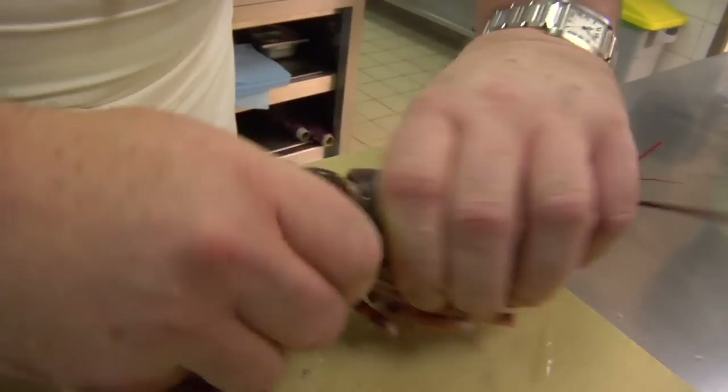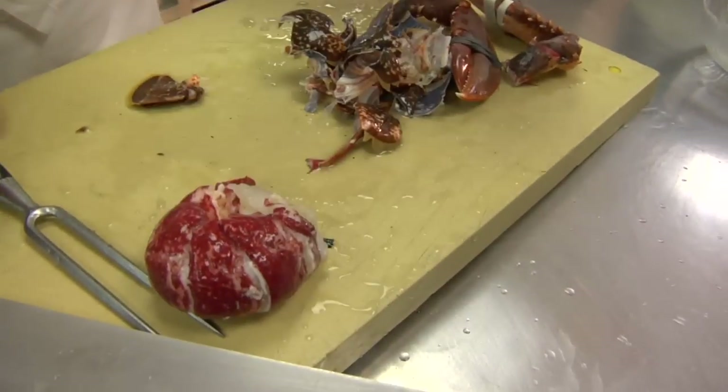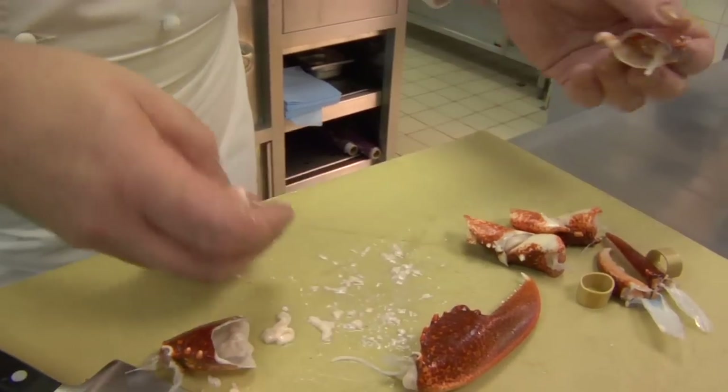Here we have the blanched lobster, and we're just going to take the claws and legs off. It's then removing the body from the head. So there we have the whole tail, pulling it off.